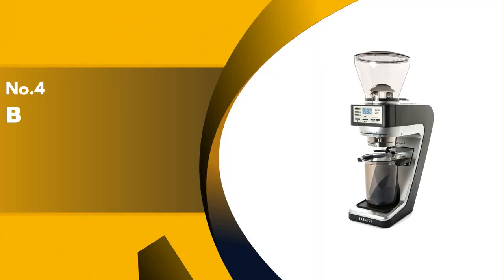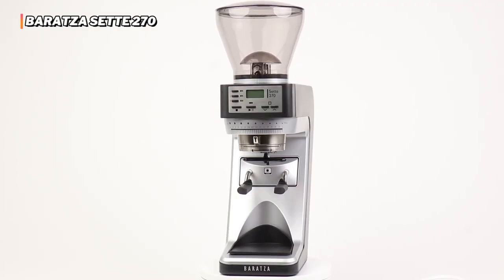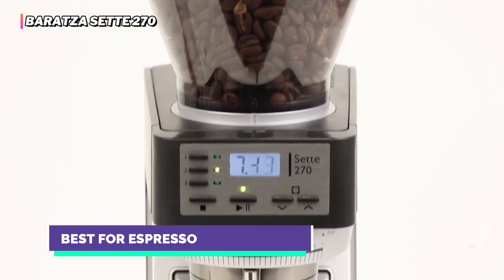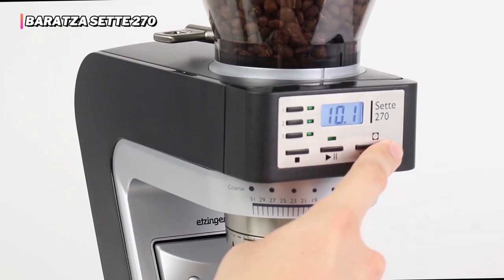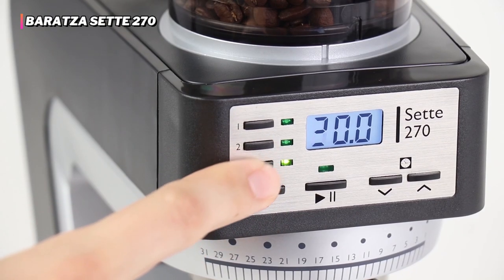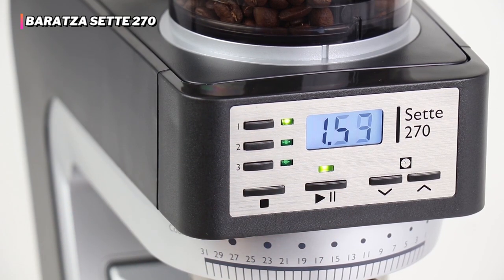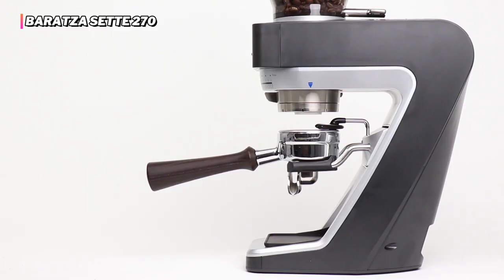Up next in fourth place is the Baratza Seta 270. If you're shopping for the best espresso grinder to complement your home espresso machine, the Baratza Seta 270 will not disappoint. This grinder excels in regard to grind consistency and dosing accuracy. Baratza designed the Seta 270 with macro and micro adjustments to allow you to get specific dialing in your grind size. And even though we found it to be the best espresso grinder in its class, it also produces a grind range great for pour-overs. This is one of our top recommendations for a household of espresso and manual brew enthusiasts.